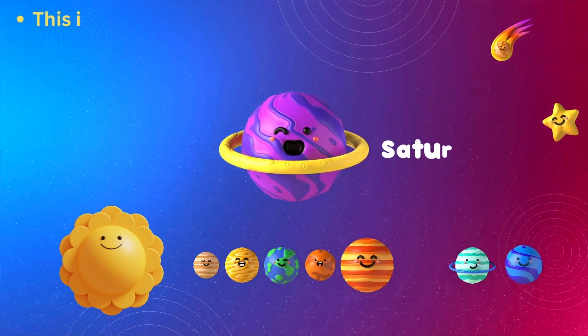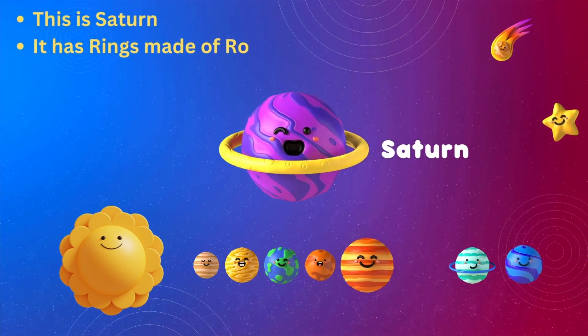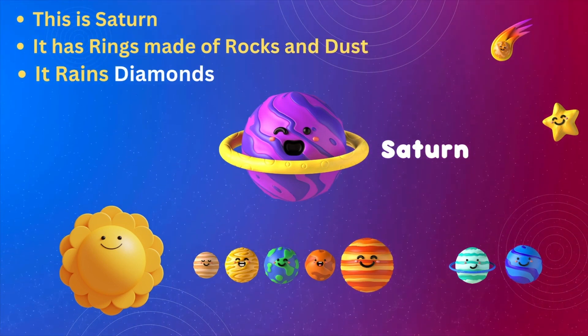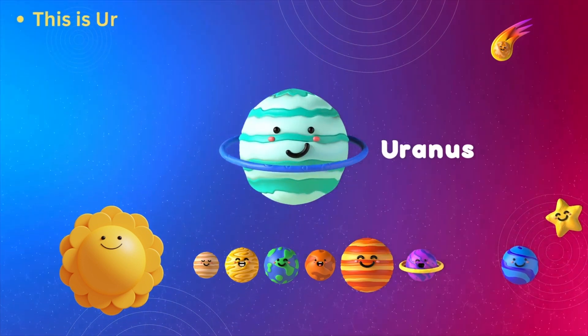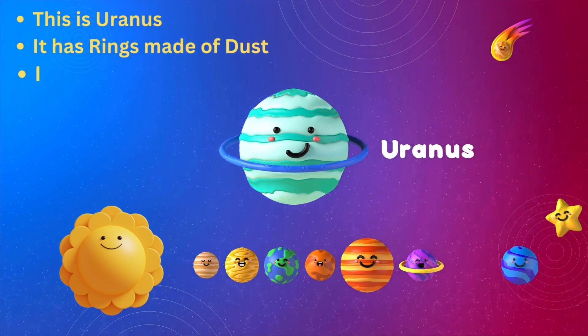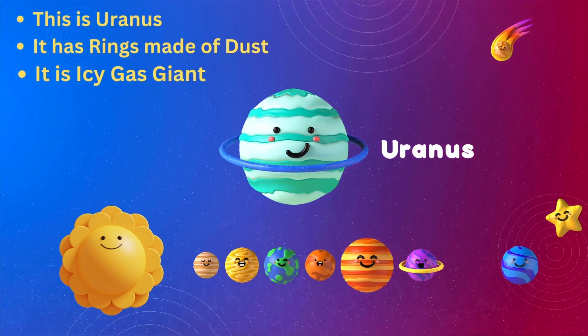This is Saturn. It has rings made of rocks and dust. It rains diamond. This is Uranus. It has rings made of dust. It is an icy gas giant.